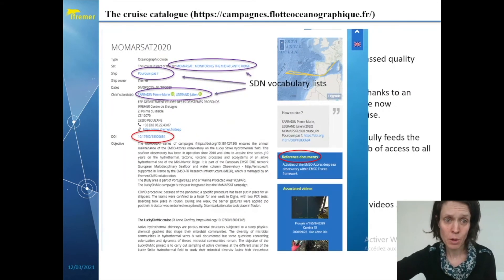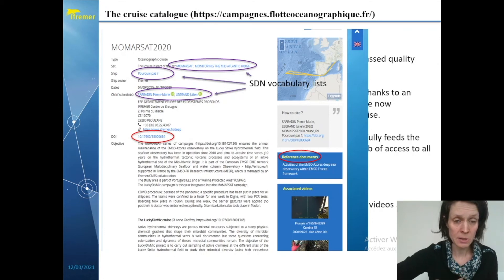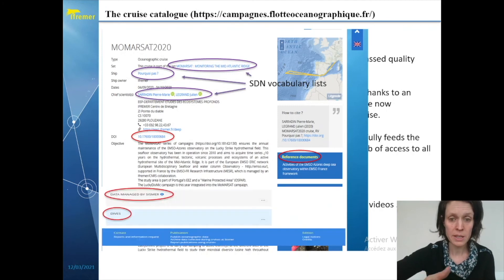Here is the example of the MOMASA 2020 cruise. You can see that the cruise summary report is described and you can also see the digital object identifier. Then on the page you will see the links to the acquired data, the information about the dives or the samplings of the moorings in the specific case, also to the videos, and you will have the information about the related publications or any kind of reports of the cruise. So this is a real hub of access to all the information related to each cruise.